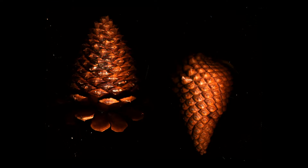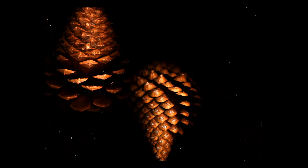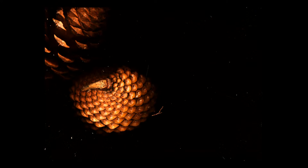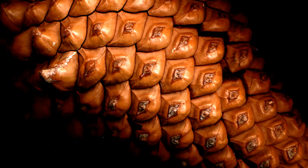In my first time-lapse with these two cones, the over-aggressive Monterey pinecone pushes the Jefferies pinecone off stage. In take two, this Monterey pinecone changes shape dramatically and then drops seeds.